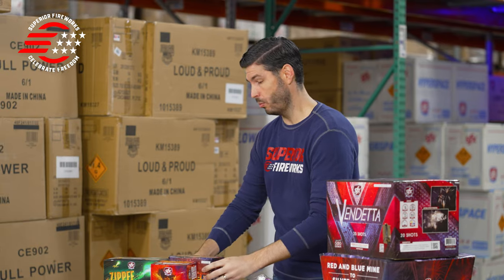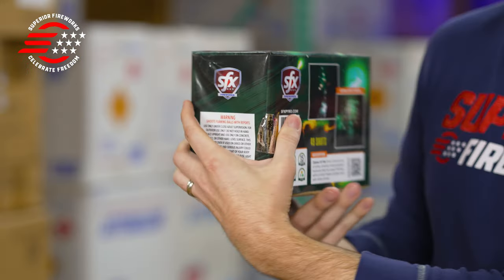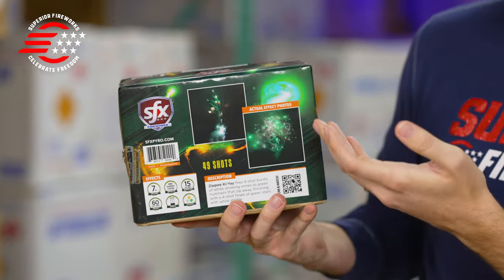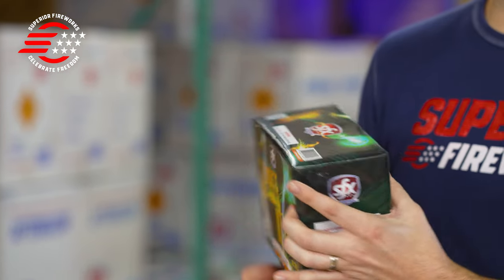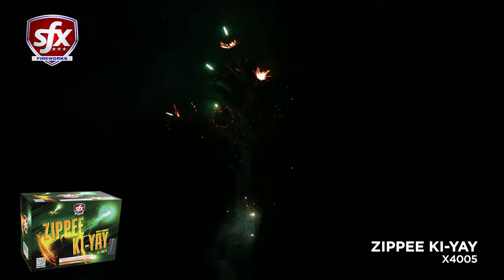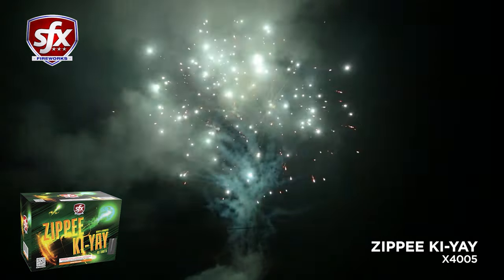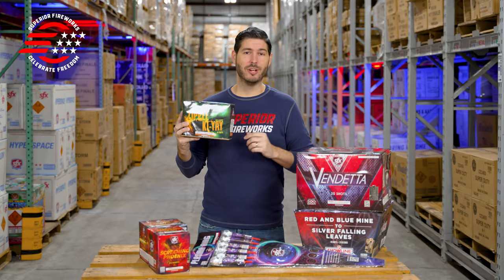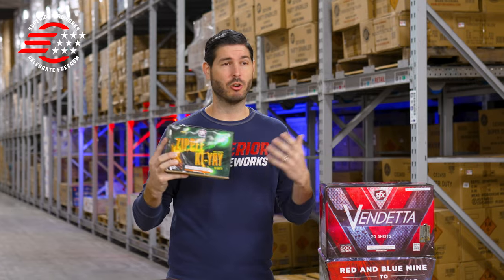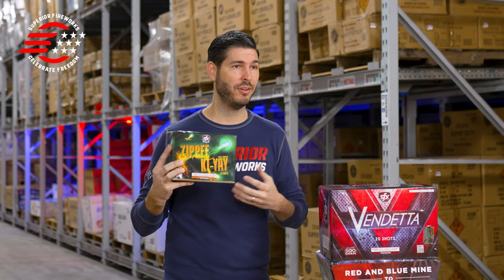Now if you really want to go all out with fun and unique, let me introduce you to Zippy Kaye. It's 49 shots of mines and hummers with a four-shot finale of green stars with white strobe — but that's not really going to capture the essence of this, so you're just going to need to watch. And that, my friends, is Zippy Kaye. It's super fun, super unique, and it's already been really popular with early orders this year. The name is of course inspired by Die Hard, which is our favorite Christmas movie around here.